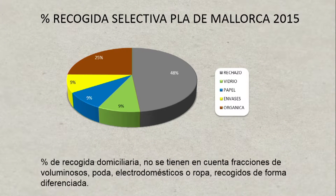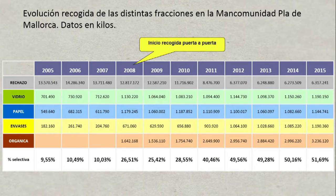What we've achieved with this: we started sorting in 2015 and we've got 48% rejection fraction, 25% organic, 9% glass, 9% paper. But this is talking about the typical bag of rubbish — what is not taken into account is pruning waste or large-volume waste, where there are different criteria for calculating the recycling percentages. To attain these sorting percentages, we rolled out this door-to-door plan in 2008.